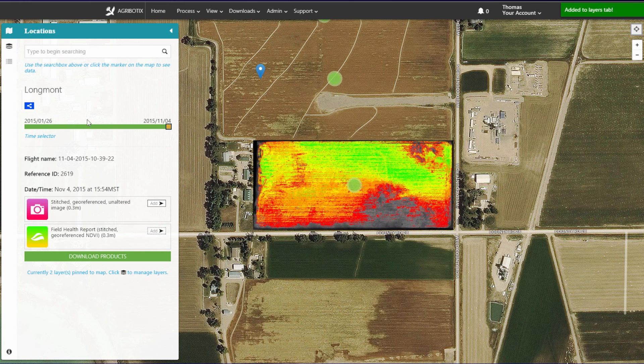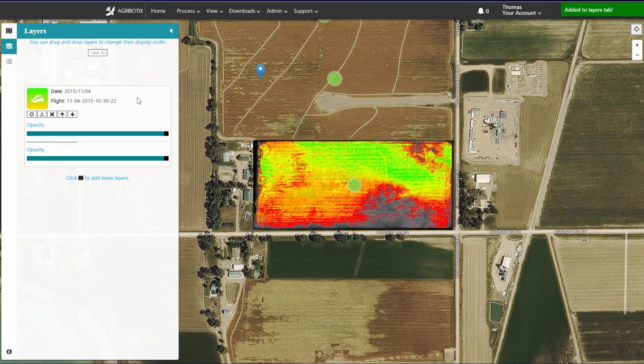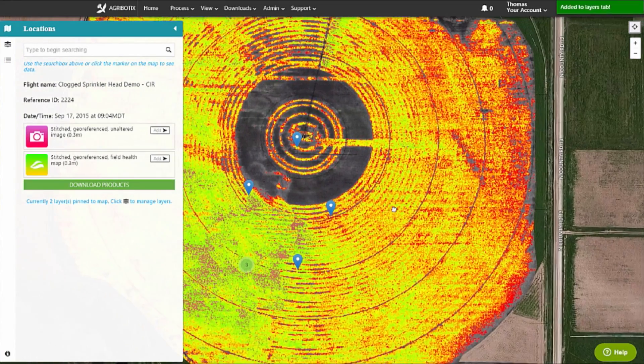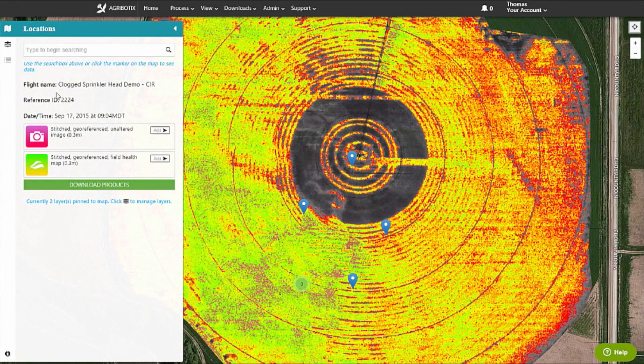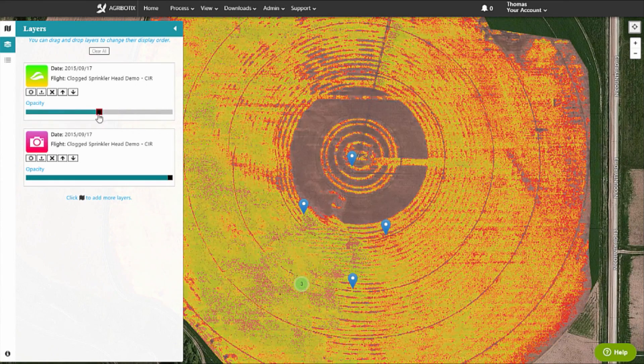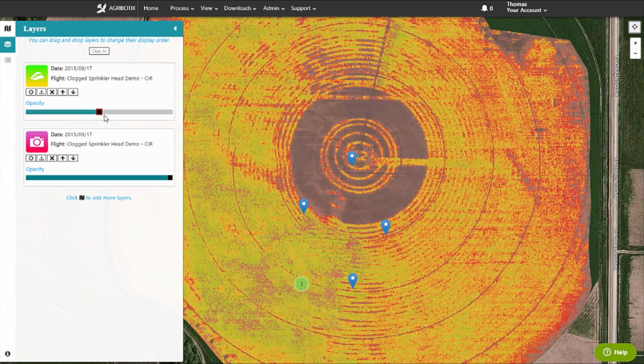We start with the baseline, the NDVI, what we call the Field Health Report. That gives growers a bird's eye view of their fields and shows them where the crops are healthy and where they need attention. With the outputs from FarmLens, you can see if your irrigation is working efficiently and effectively. You can reduce pesticide and fertilizer use, thereby lowering costs while also increasing yields.